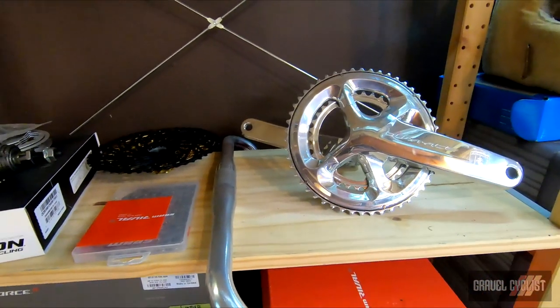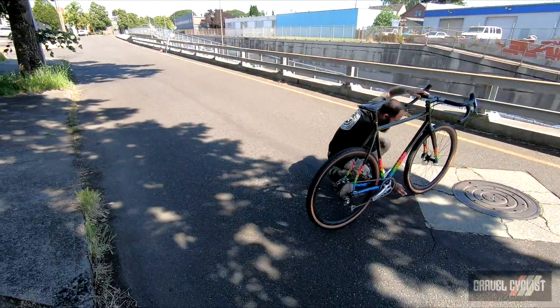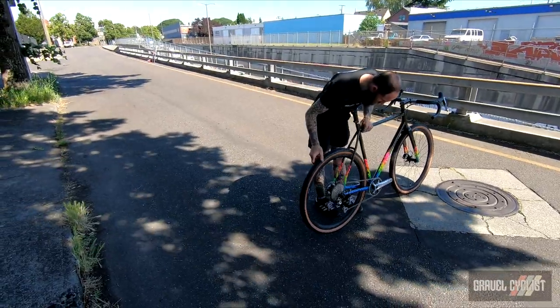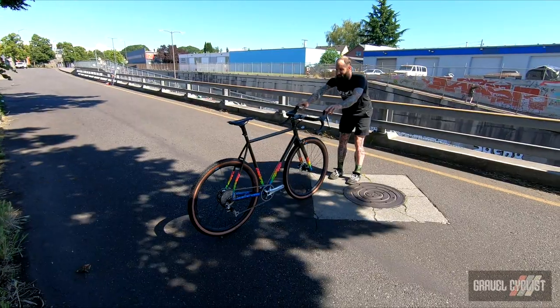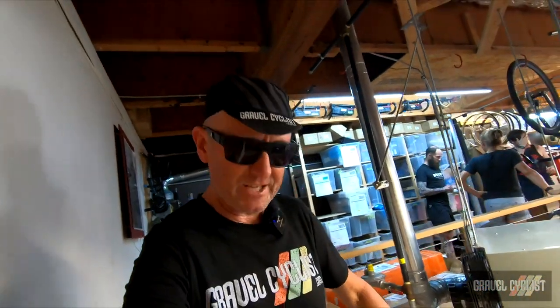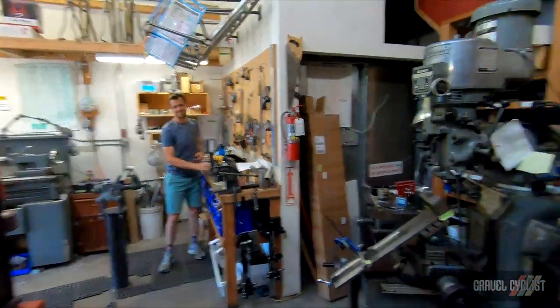Here we are at the front of the Vanilla Workshop staging a cover photograph of this beautiful machine — going to do the stand-and-drop technique. I don't recommend it myself, but this is what happens in media. So there you have it folks — a tour of the Vanilla Workshop slash Speed Bargain headquarters here in Portland, Oregon. As always, thank you for watching. If you haven't already, please consider subscribing to the Gravel Cyclist YouTube channel for content like this: gravel bike reviews, product reviews, ride experience videos, and other madness.